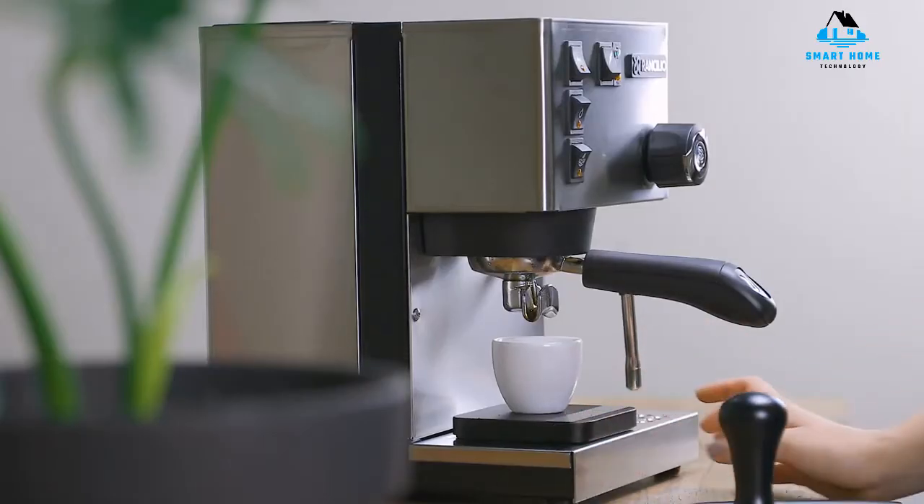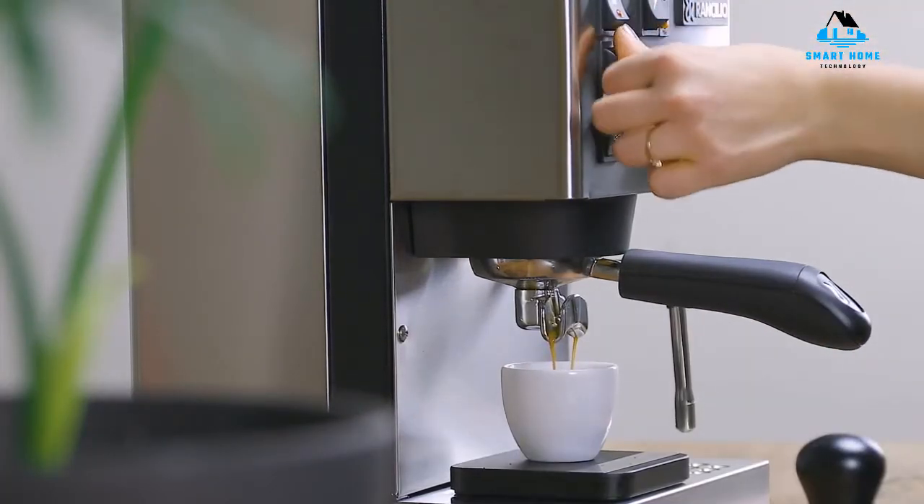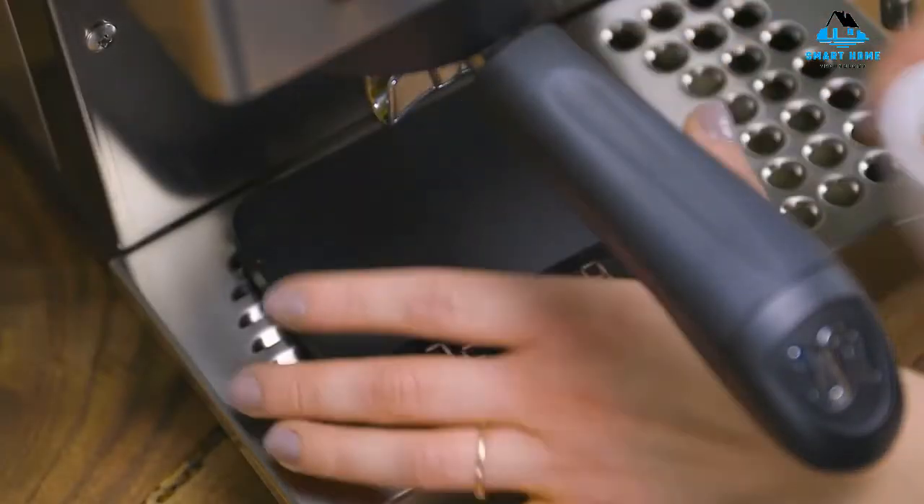Reasons to buy: compact design, commercial quality components, consistent results. Reasons to avoid: no grinder, water tank isn't removable, 3.5-minute warmup.